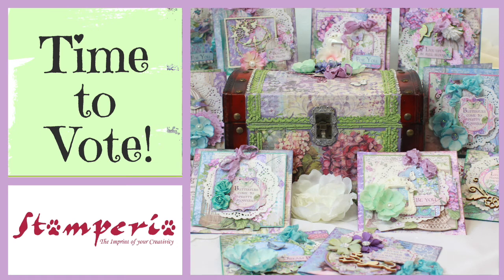Hi, it's Alyssia and welcome to my channel Papercraft Secrets. I'm excited to let you know that my project for the Stamperia online competition is now live on the Stamperia Facebook page. I would love you to head over and vote. Voting is very simple — head on over to the Stamperia Facebook page and I'll pop a link in the video description below.